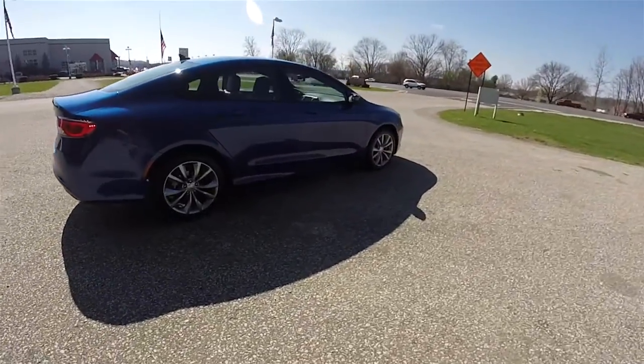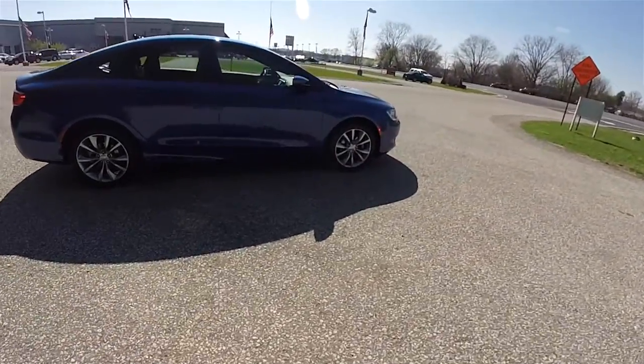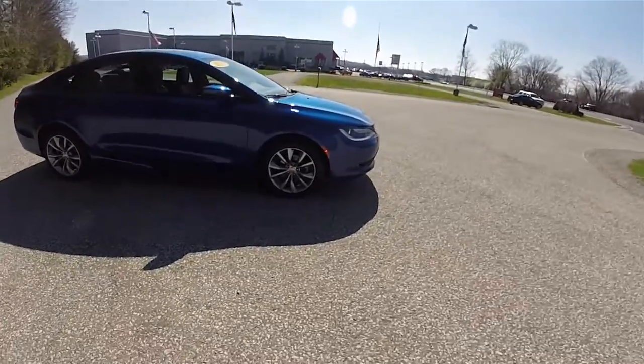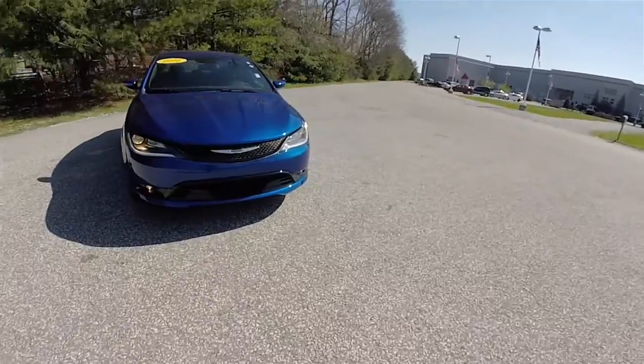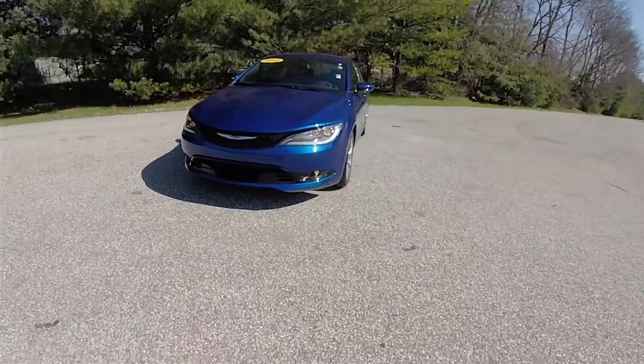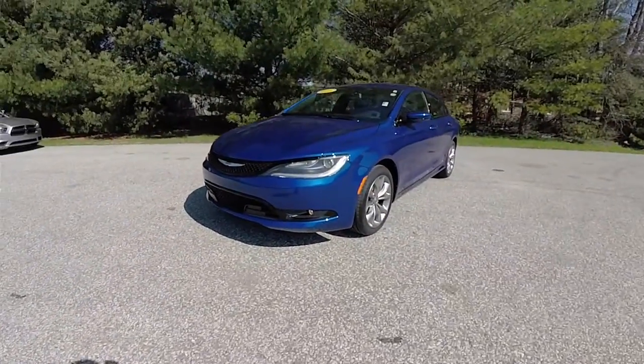This concludes our quick walk around look at this 2016 Chrysler 200S. If you have any questions or would like to see this vehicle, please contact our showroom. One of our friendly sales staff will be more than happy to answer any questions you may have. Thanks for watching.